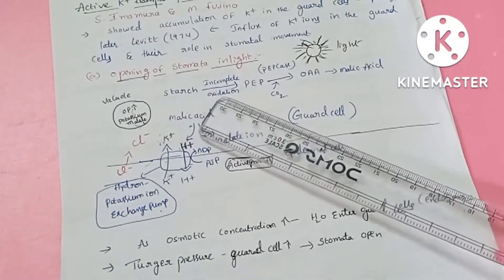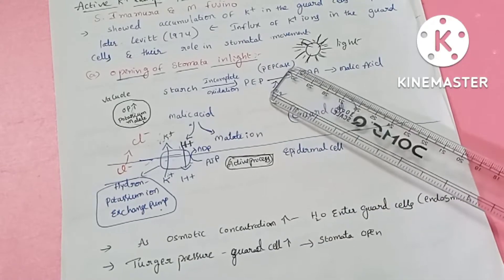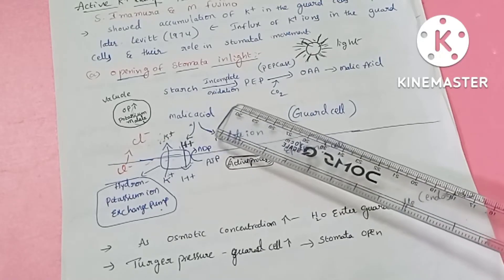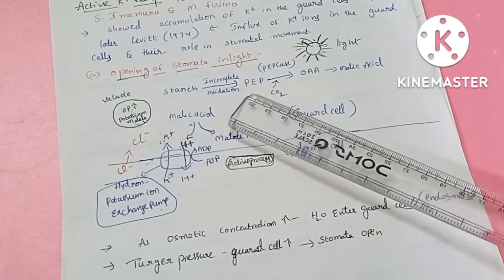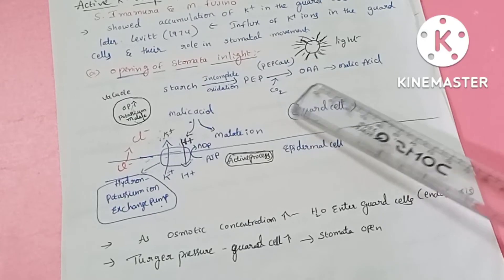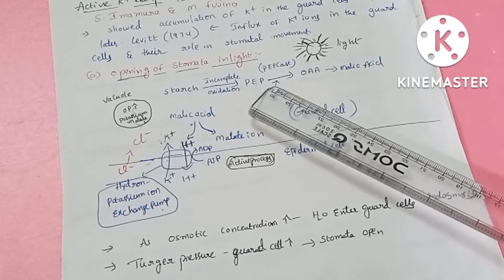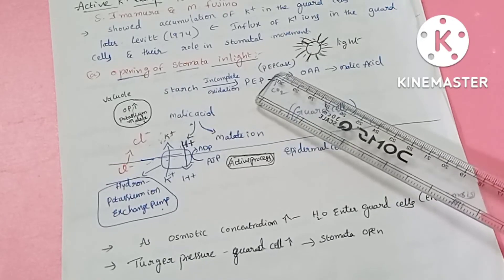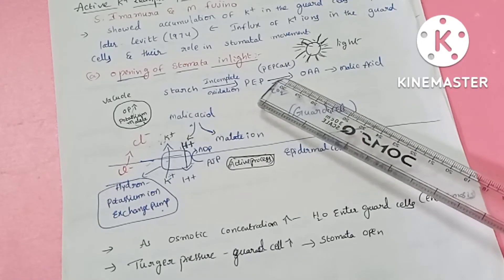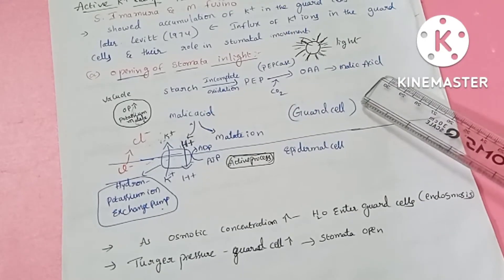Now let's look at the stomatal mechanism. When light is present, stomata open; in the dark, they close. In the guard cells, starch is incompletely oxidized. Phosphoenol pyruvate is converted into oxaloacetic acid, and then into malic acid by the enzyme PEP carboxylase (Phosphoenol pyruvate carboxylase). The end product of this reaction is malic acid.